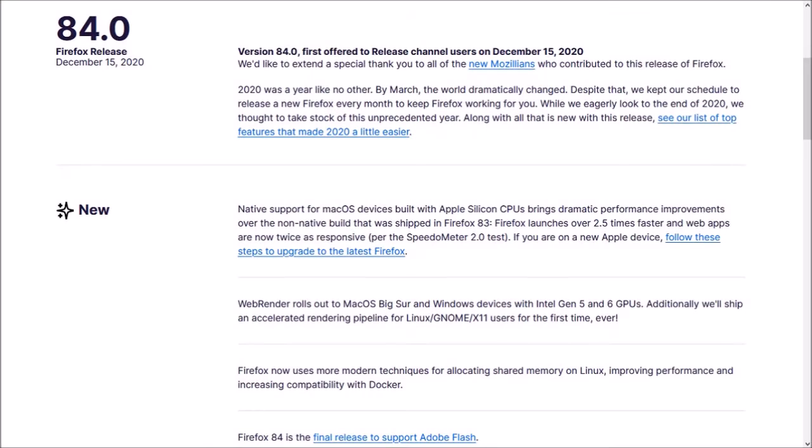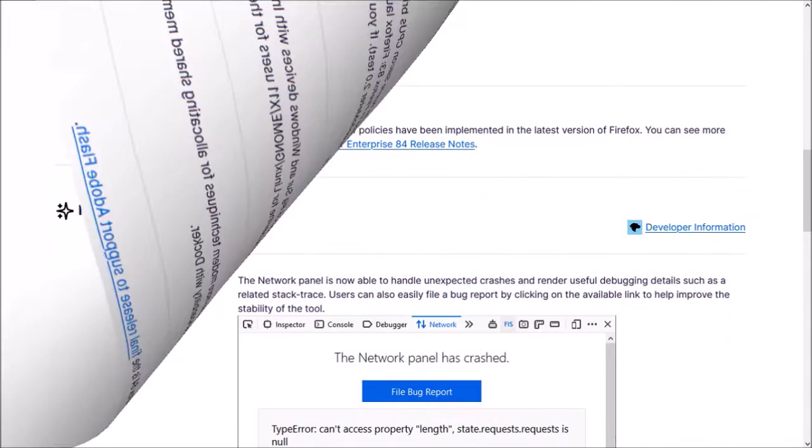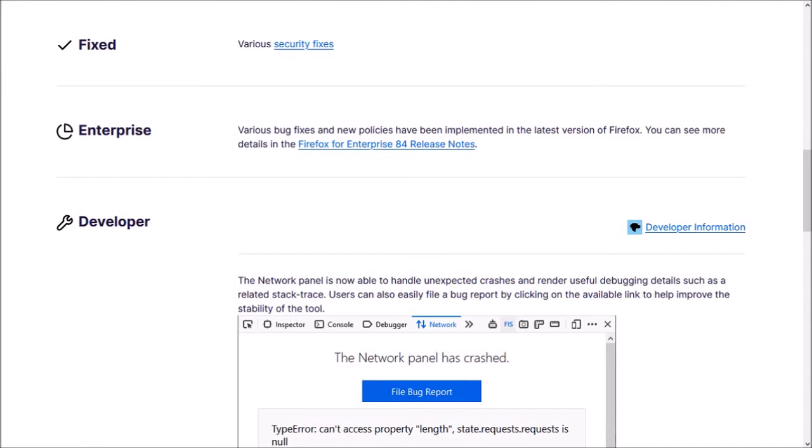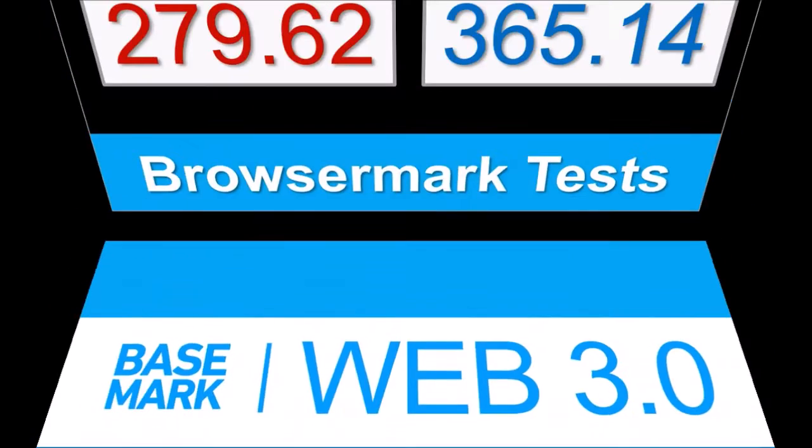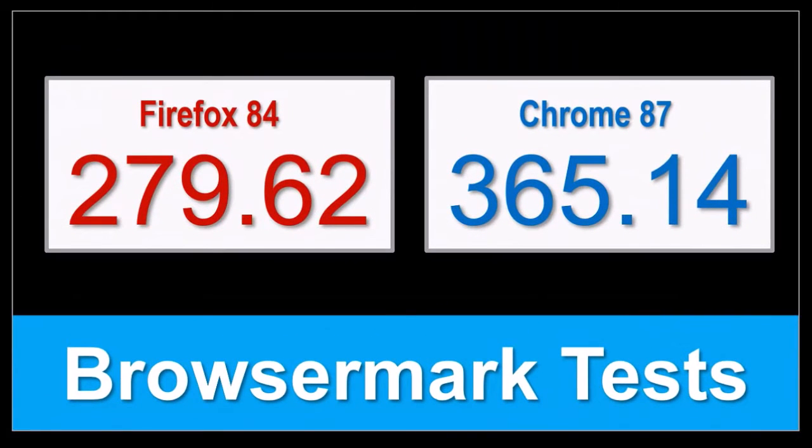So these were a couple of notes that I wanted to make about Firefox 84. You can check the list of detailed changes in the release notes — you'll find the link in the description section. In terms of the BrowserMark benchmark test results, the overall performance of Firefox year-over-year improved, but Google Chrome continues to outperform.